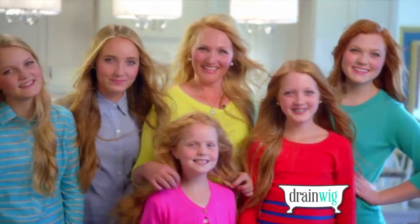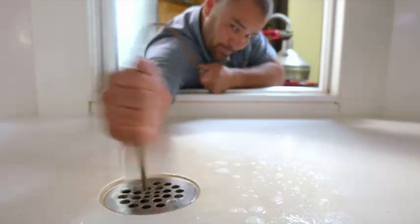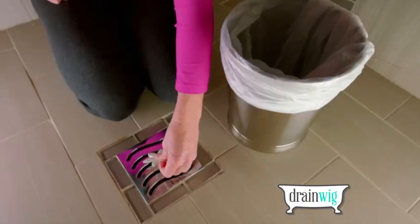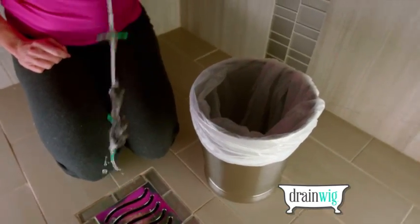My name is Jennifer Briggs and I am the inventor of the DrainWig. I have five daughters and they all have beautiful long hair and we clog drains. Our drains were constantly getting clogged so we invented the DrainWig out of necessity. And now over 100,000 people are using DrainWig and they love it. You can finally let your hair go down the drain.